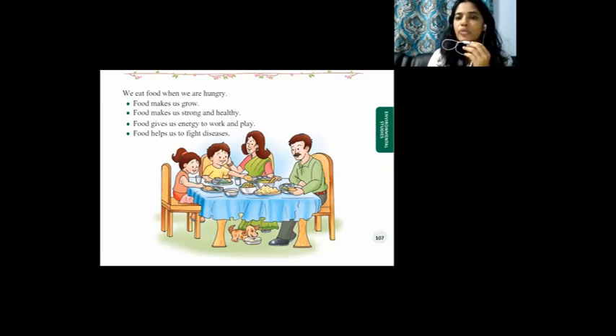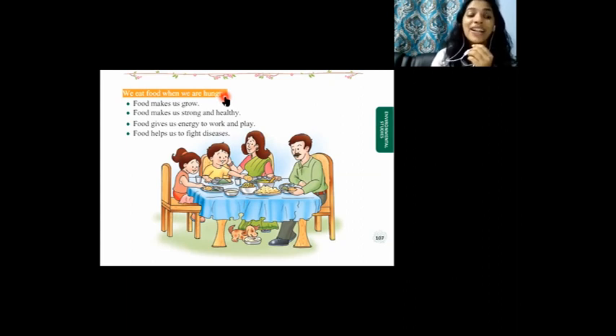We eat food when we are hungry. When we feel very hungry we eat food, and when we feel very thirsty we usually drink water. Did you have your breakfast today? We usually have three meals a day. Why should we eat food? Because food is a basic need for all living beings. We need food to grow and to be strong.